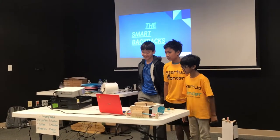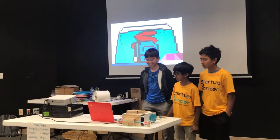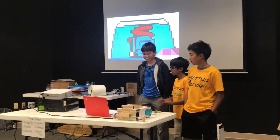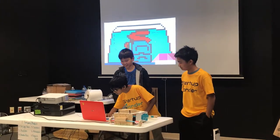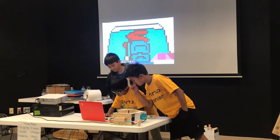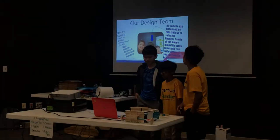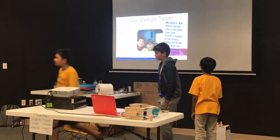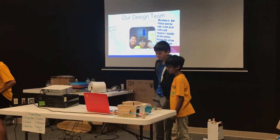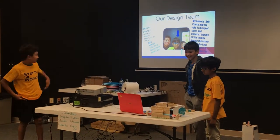Smart backpacks. This is our model. Hello, my name is Jerica Suarez. I work on product design. And you can see my face over there — I'm on the left.